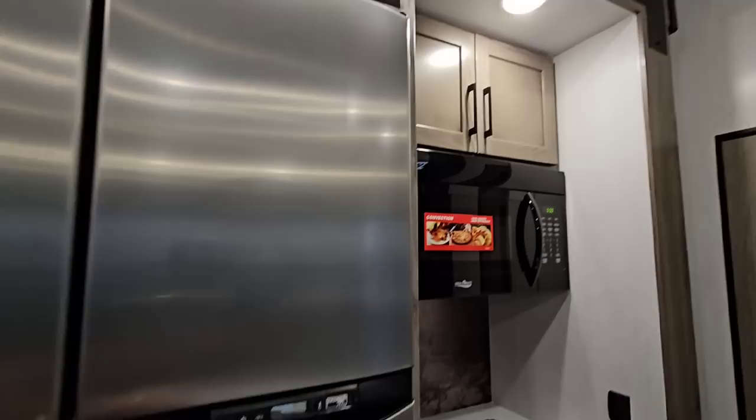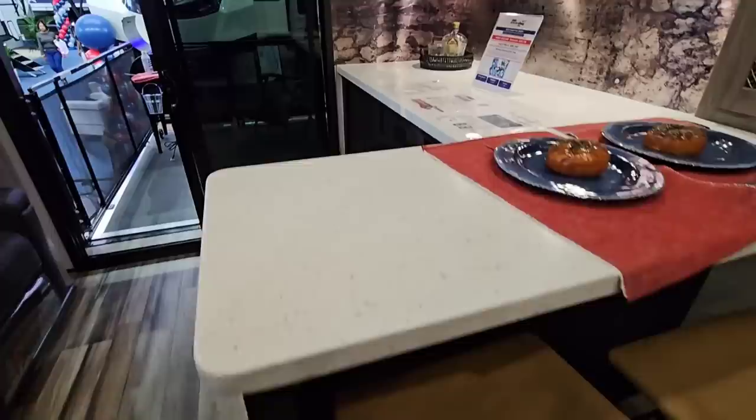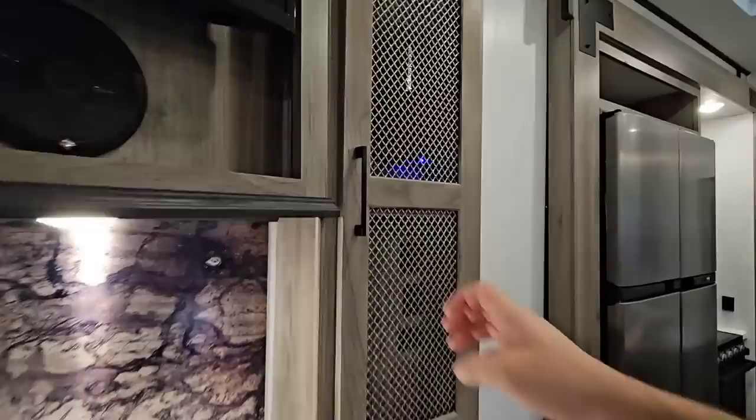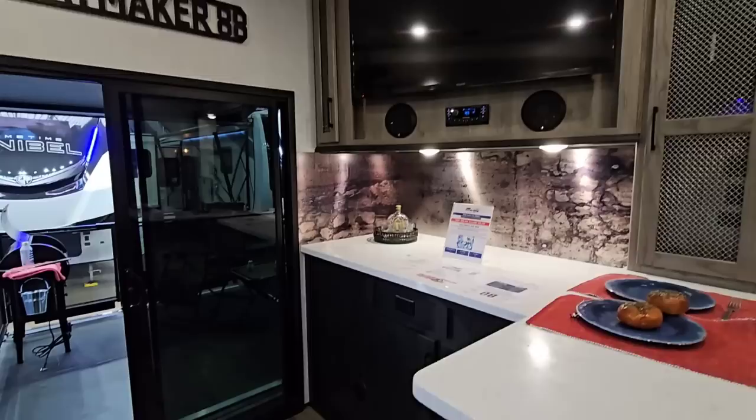This has a gas-electric refrigerator — the four-door, very large one you typically see in toy haulers. Then there's something interesting: you've got bar stools and a bar area. This kind of makes up for what the kitchen's lacking — it's your own little bar that gives you a second area to entertain. You've got a Rockford Fosgate system built in with an amplifier up top, a really cool backsplash in that area, extra drawers, extra cabinetry, and your TV above it. This is what I'd consider the entertaining area of this fifth wheel.